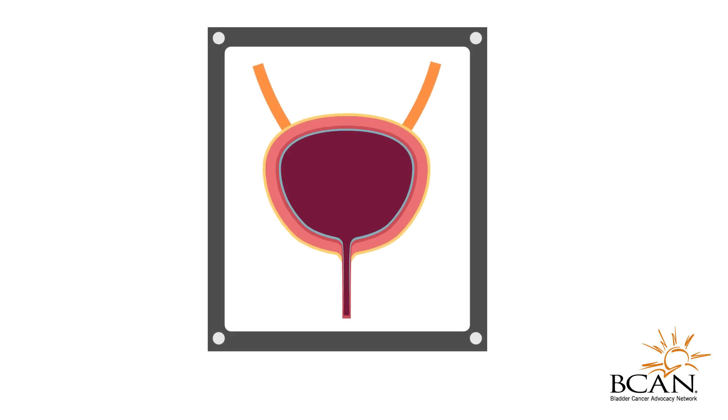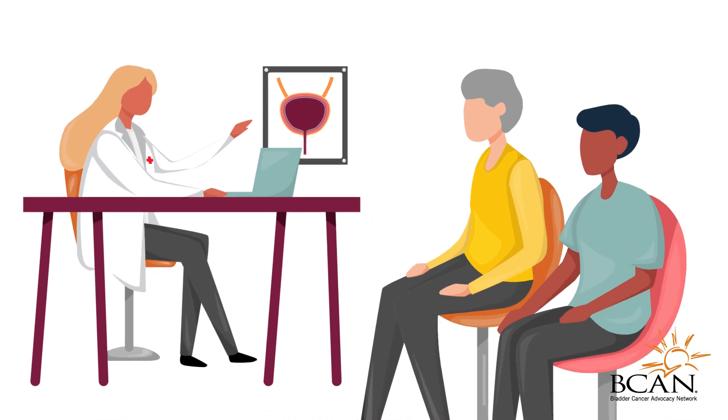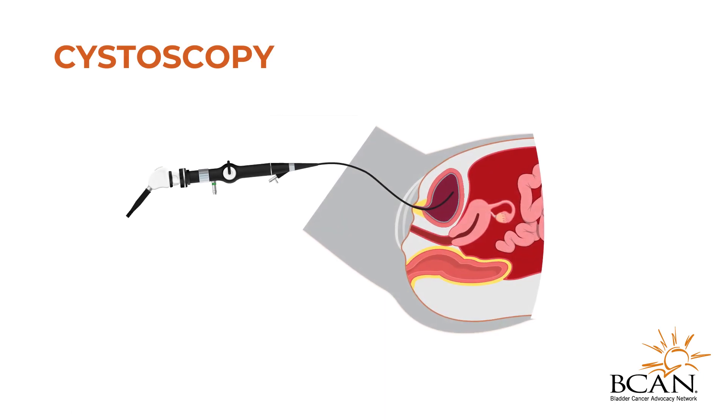After treatment, your doctor will advise on regular follow-up appointments to monitor the bladder and urinary system for any reoccurring cancer cells. This is done through regular cystoscopies.